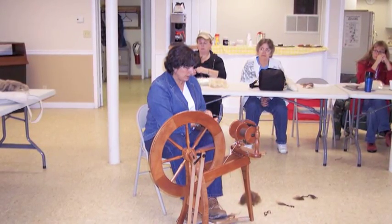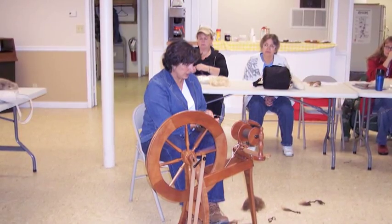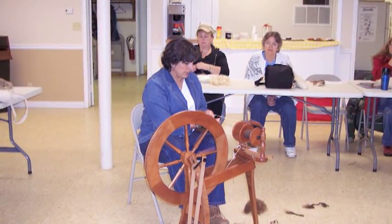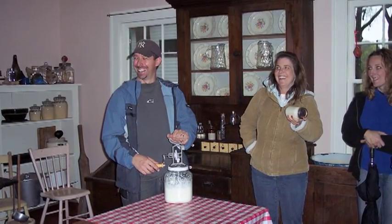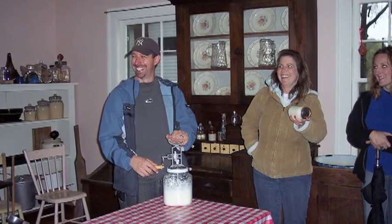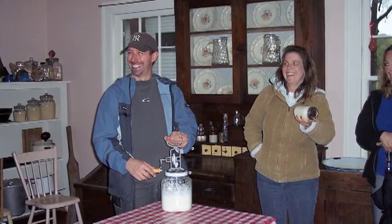My whole museum career related to education, working with children and working with teachers, has always, always been focused on how do we use objects of everyday life — works of art, architecture, monuments — anything that has been made or used by a human being is fair game in my book.